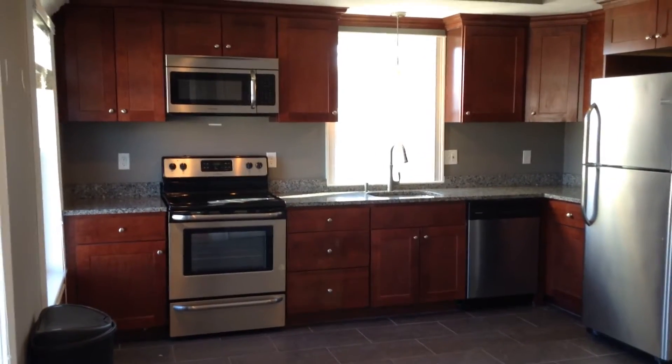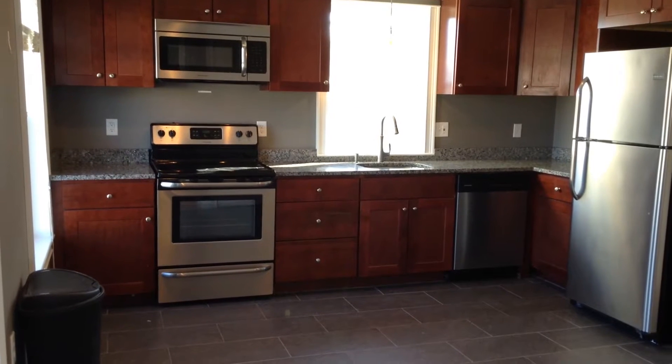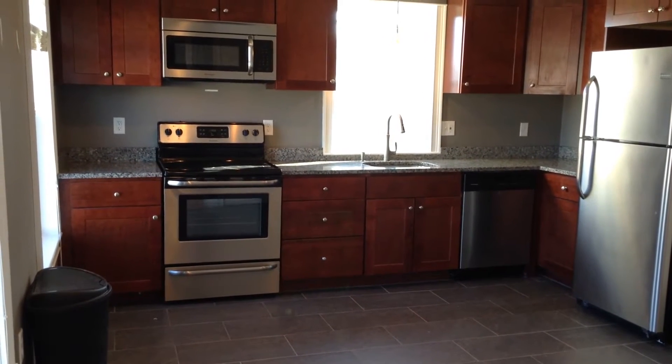Hello, this is John with Nexus Property Management, here at 3570 Diamond Hill Road, Unit 2, Cumberland, Rhode Island.